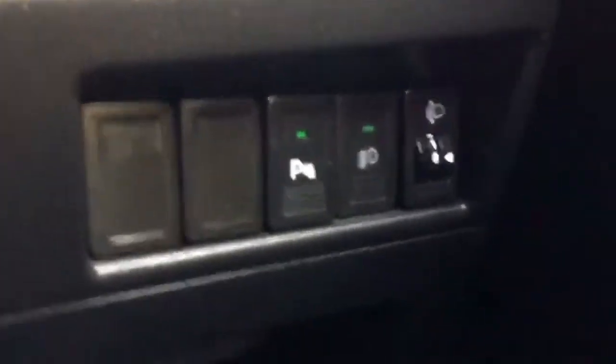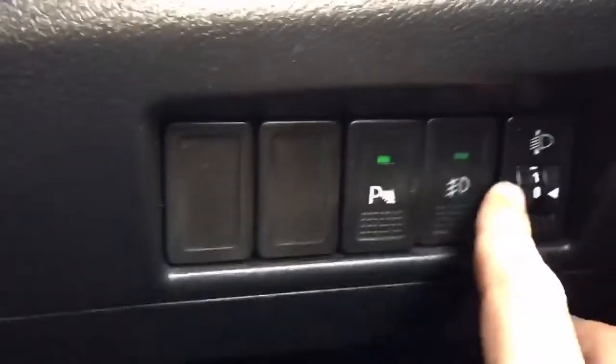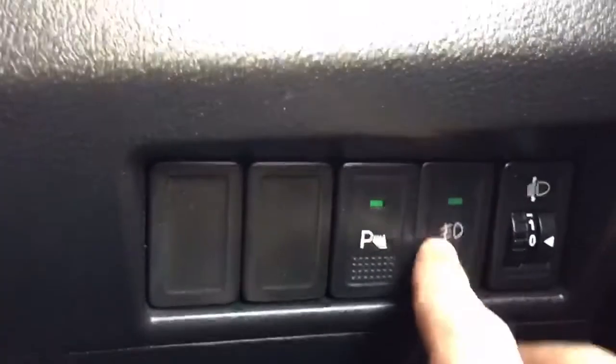There are a few options on the driver's side. You have a parking button, parking sensor, and a headlight control from here.